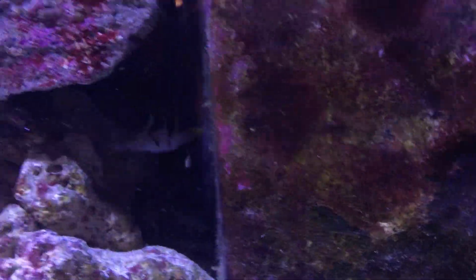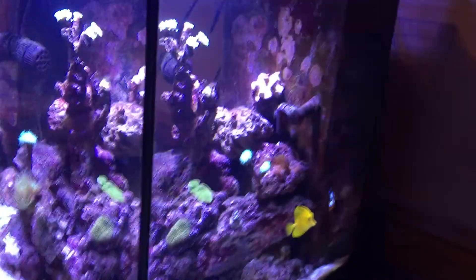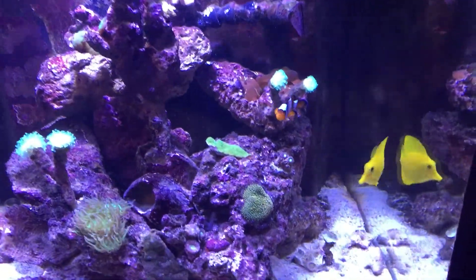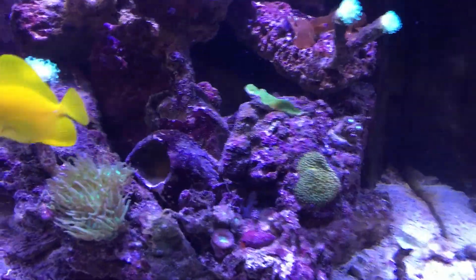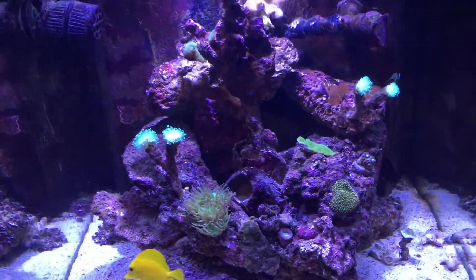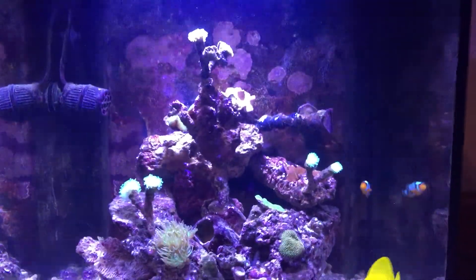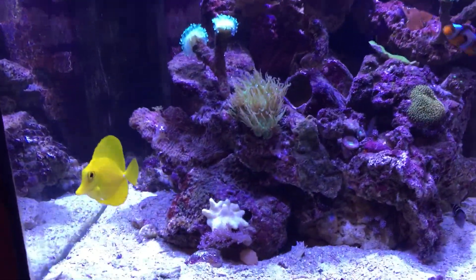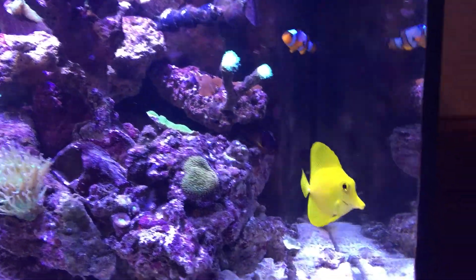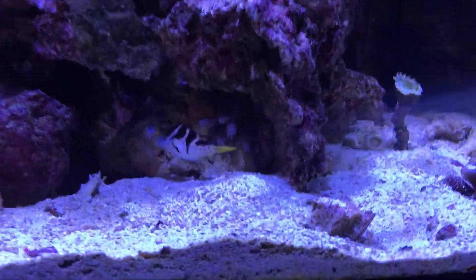The bay's hiding now for some reason, and around the front. Coral Beauty in there — there he is. Here's the little Puffer again.